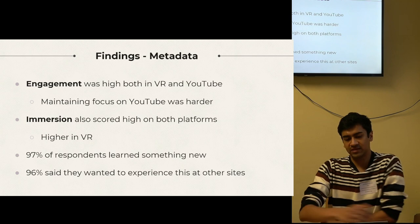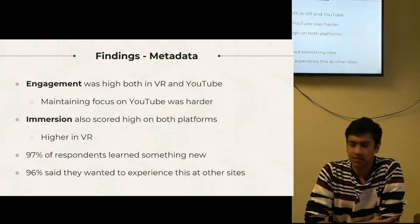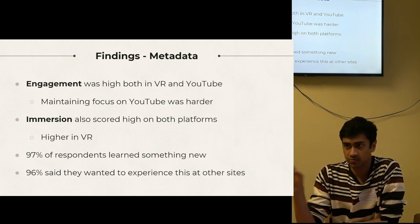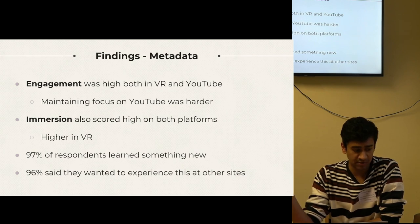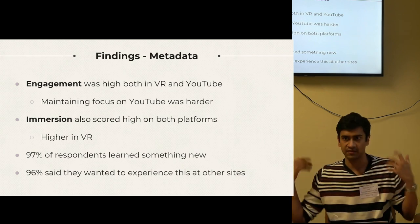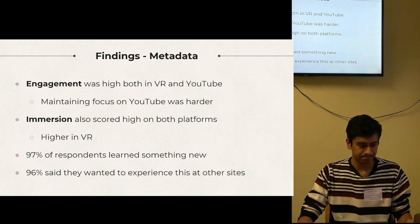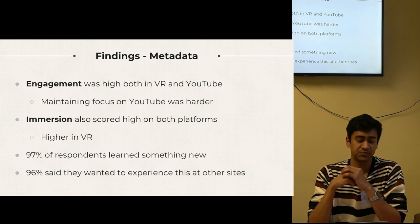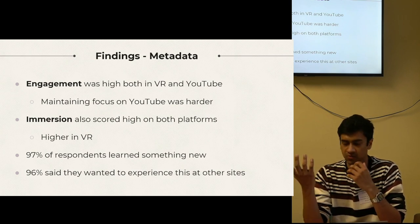Looking at the metadata: overall engagement was high both in VR and on YouTube, but maintaining concentration on YouTube — watching a 360 film on your phone or laptop — was noticeably lower. People were more likely to be distracted or taken out of the experience rather than fully immersed in a headset. Respondents also noted that they felt immersed on both platforms, with VR scoring higher.